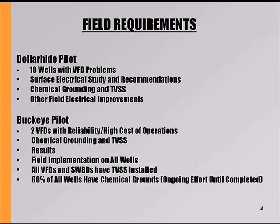We also went into the Buckeye field — they had two drives there and we did basically the same thing. We did the chemical grounding and went through it. After several storms came through, there were no problems at all. So we came in and we've done the whole field basically in that area. It's ongoing — we've just about completed everything.